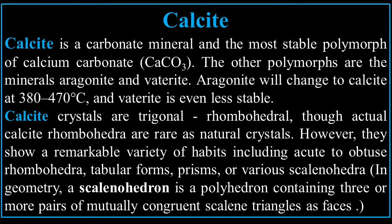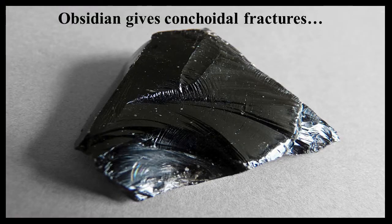In geometry, a scalenohedron is a polyhedron containing three or more pairs of mutually congruent scalene triangles as faces. Obsidian gives conchoidal fractures and was used extensively in weapons among ancient peoples, especially 5,000 to 7,000 years ago.